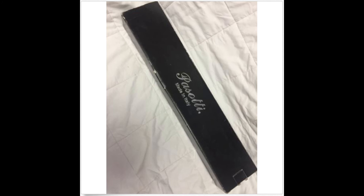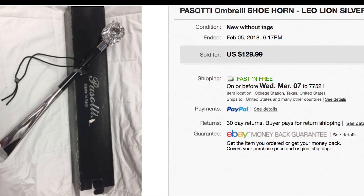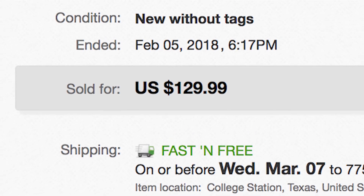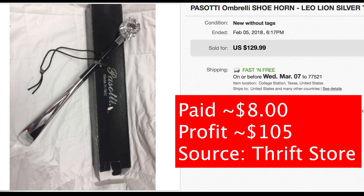There are two I could talk about that are pretty much the same, but I'll talk about the one that's a little more rare. The brand is Piscati and it's a shoe horn. I actually got an umbrella and a shoe horn — I sold the umbrella a couple months back for about $140. The shoe horn — what I netted from that purchase was $105. So I turned $8 into $105, which is close to a 1,300% return on investment. It took about five months to sell, and it is kind of a different item.